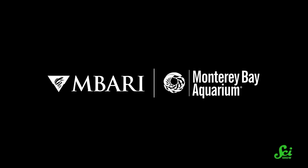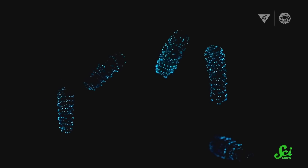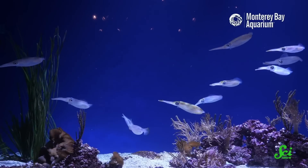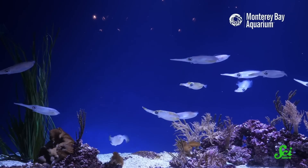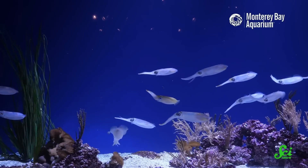We teamed up with Monterey Bay Aquarium and MBARI to bring you this episode. They are super excited for folks to learn about the deep sea. You can make like a gossamer worm and paddle on over to their websites and social media. MBARI's YouTube channel has awesome videos about the deep sea, and on the aquarium's website you can make a donation to support their exhibits, education programs, and ocean conservation work. The aquarium's YouTube channel also posts amazing lo-fi mixes set to relaxing aquarium videos, perfect for getting your work done.